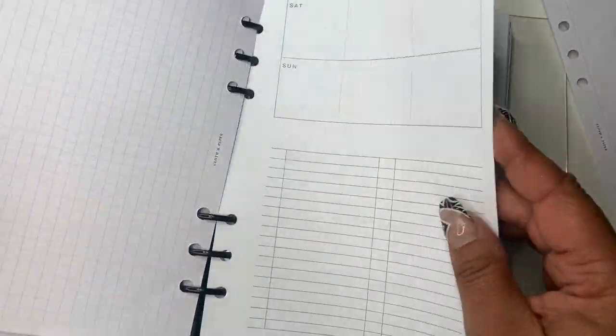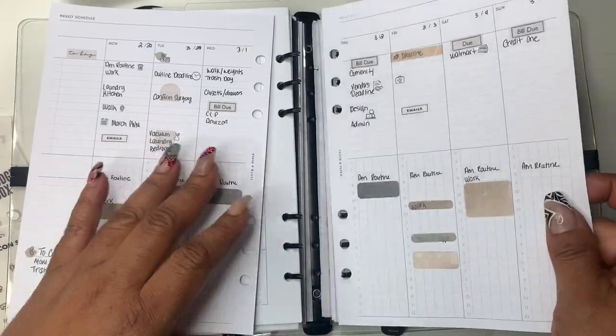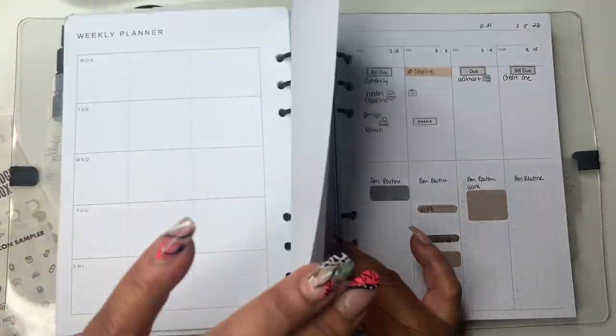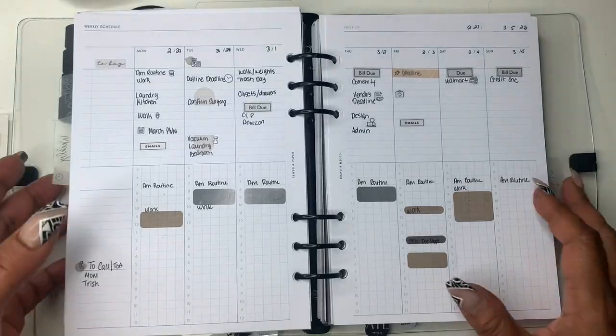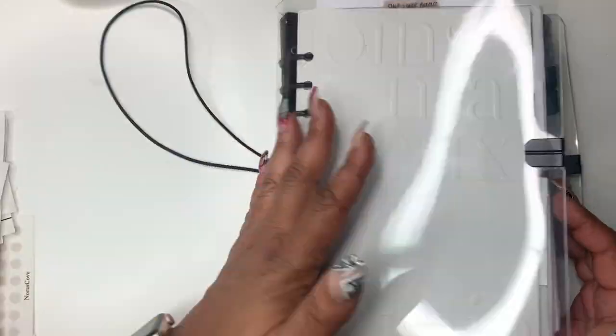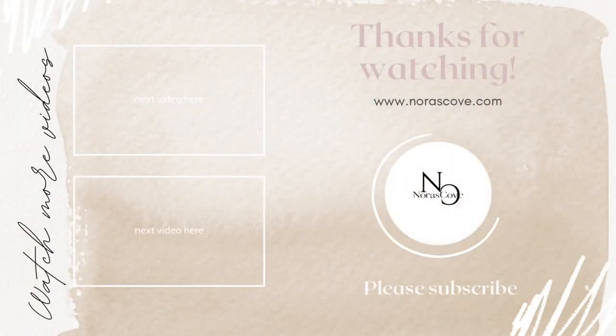We're basically done! I'm putting the weekly dashboard back in and finishing up the weekly layout. I hope you guys enjoyed today's video — let me know how you like the voiceover format. Don't forget to subscribe and I'll talk to you later, bye!